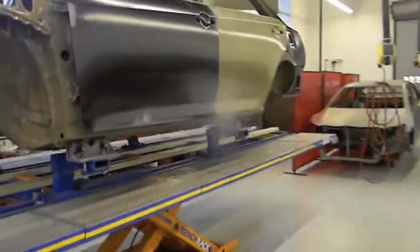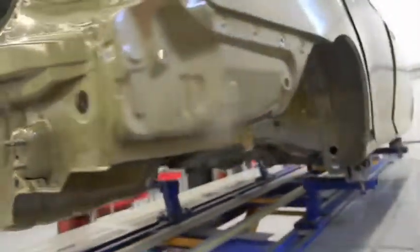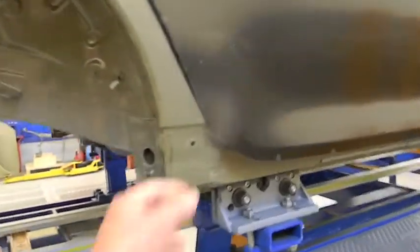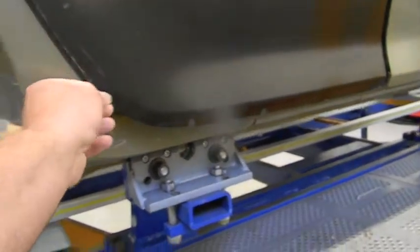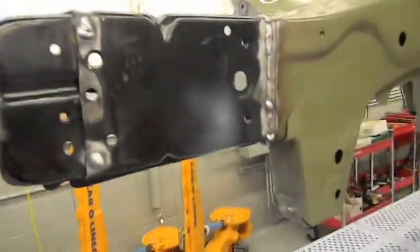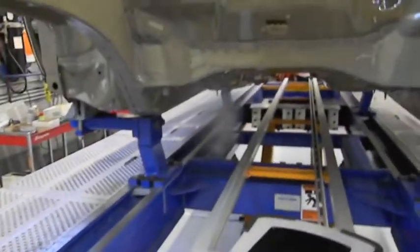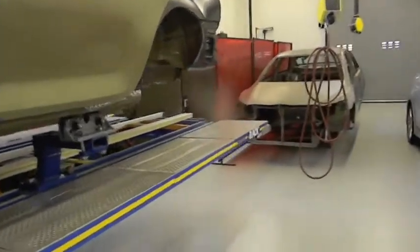There you go guys, check this training facility out. Pretty cool. Definitely cool.